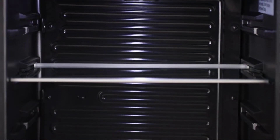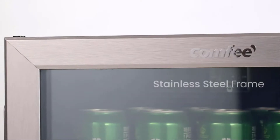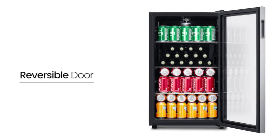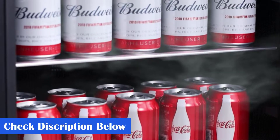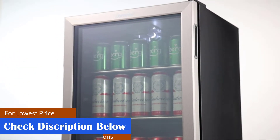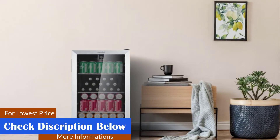Reversible Hinge Door and Legs. The reversible hinge door allows you to install the door for either left or right side opening. Accompanied with adjustable legs for leveling, the freezer is versatile for different places such as a garage. The beverage cooler features a recessed handle which makes it easy for you to open the door and gives the cooler a modern and sleek look. The internal LED light allows you to easily find your beverages at night.